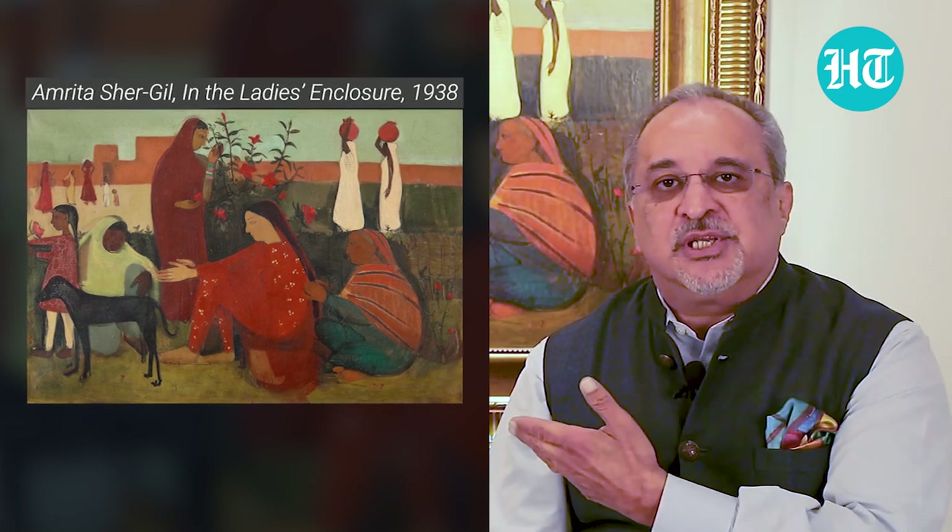I'm going to start with the one behind me, the Amrita Sher-Gil, painted in 1938 in their family estate in Saraya. This painting today holds the world record for Amrita Sher-Gil and it's a very special painting. Amrita herself chose 12 of her most important works that she wanted to put into a publication, and this, 'In the Lady's Enclosure,' was one of them.